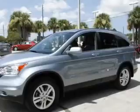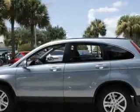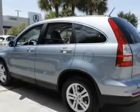Stand out from the crowd with premium wheels. Savor your listening experience with the premium sound system. Brake safely with the anti-lock braking system. Heated seats make cold weather driving more endurable, and the sunroof lets fresh air in.